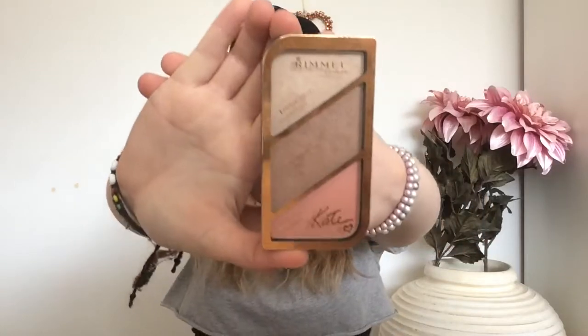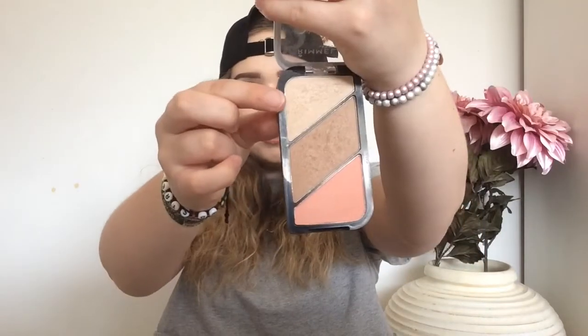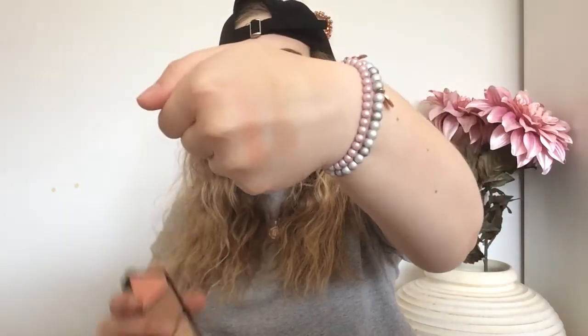Now we'll talk about my favorite face makeup products of the month. The first one is the Rimmel London Kate Coral Glow Contour Kit and it has a highlight, a contour shade, and a blush. I love all three of these. It's really rare that I get a contour palette where I like all of the products in it, and this is probably the only one I have where I like every single one. I'll swatch them for you — that's the blush, the contour, and the highlight. These are just really nice for a subtle glow.